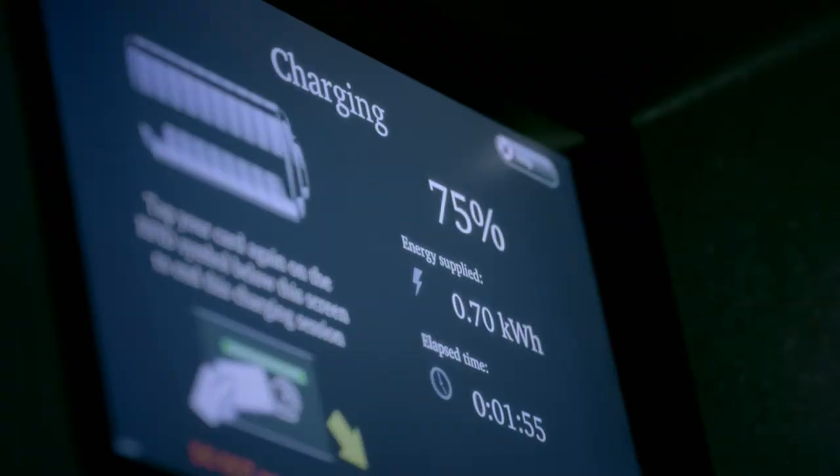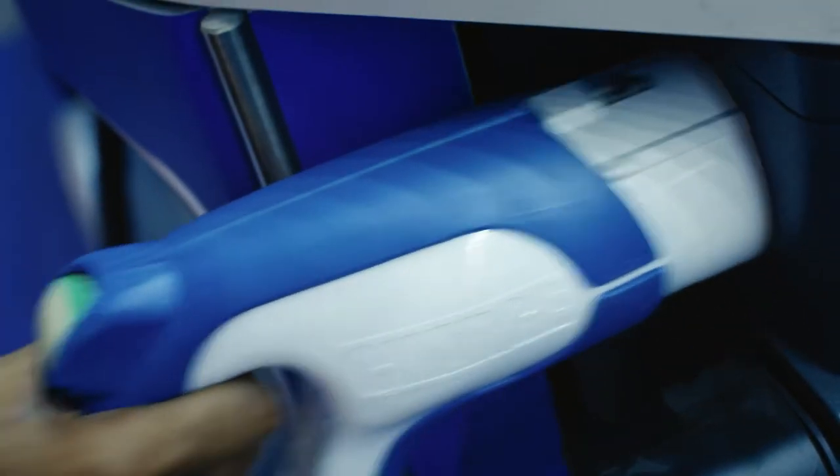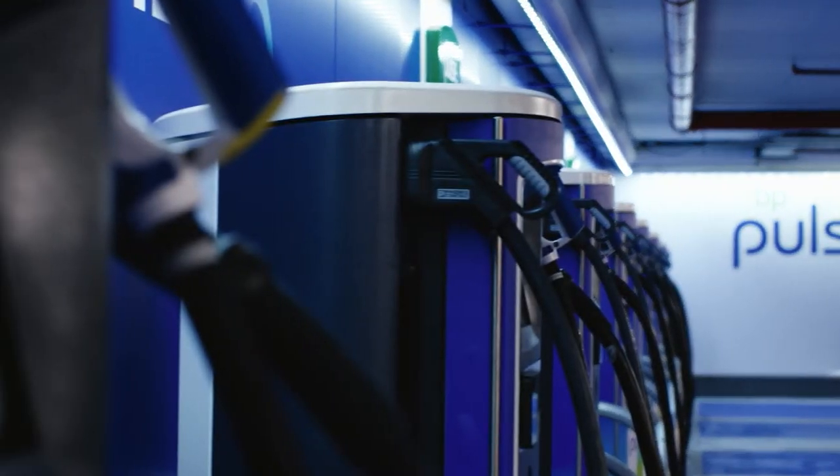This is the future — we're in a process of reimagining energy, and a cornerstone to that is electric vehicle charging and being part of that market. One of the key elements of our strategy is supporting clients in delivering a more sustainable future. This project is a great example of that.